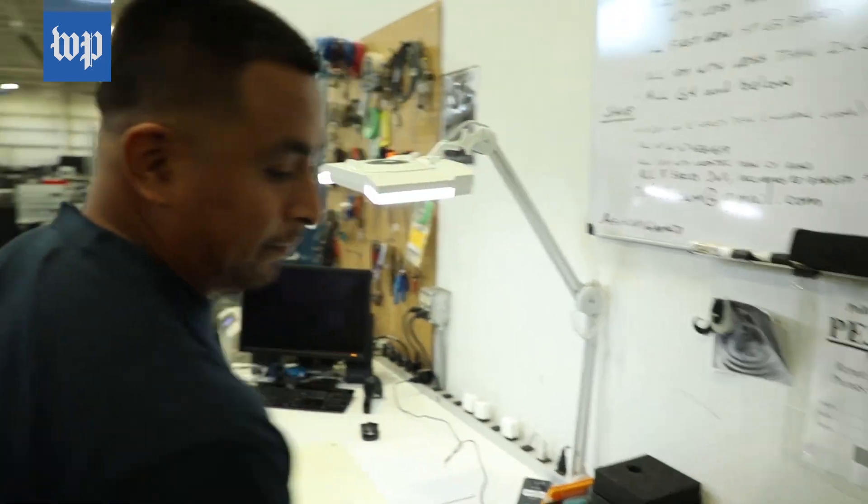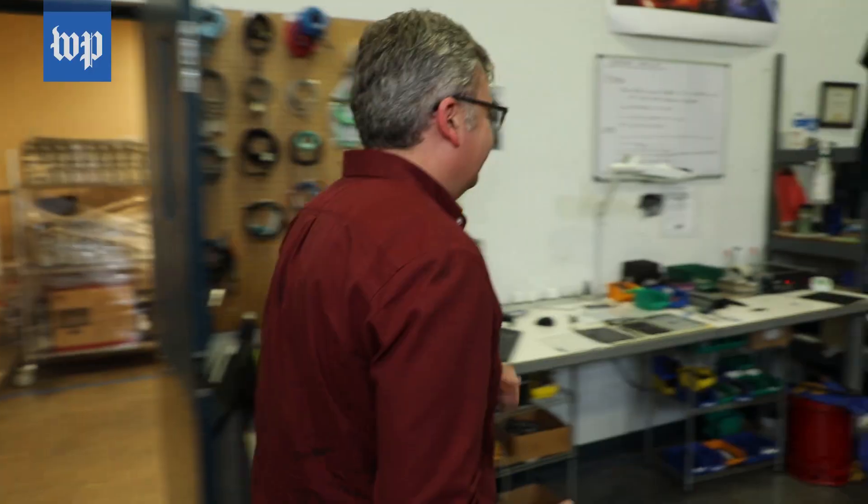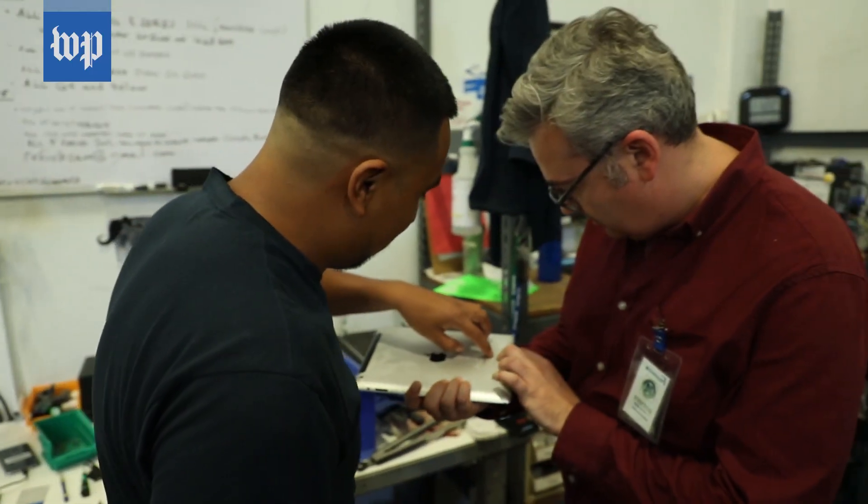Someone like Asaro. He's a technician here at Cascade Assets, an electronics recycler in Madison, Wisconsin. He agreed to show us what it takes to disassemble an iPad to be repaired or recycled.